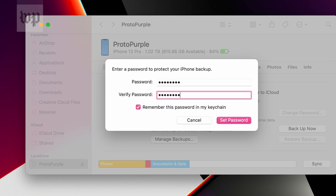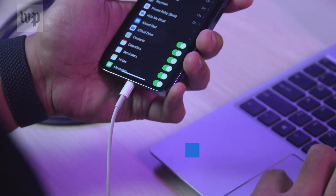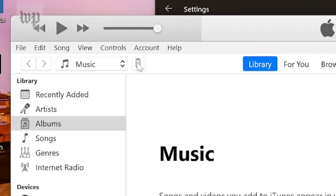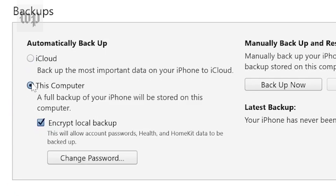The process is pretty much the same on a Windows computer, though you have to make sure you've got iTunes downloaded and installed first. Once that's done, plug your phone in, give permission for your computer to access the iPhone, then wait for iTunes to recognize it. Select the 'This Computer' option and then hit the Backup button.